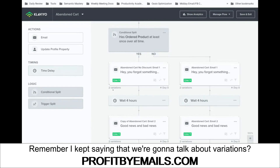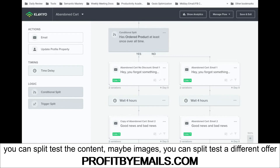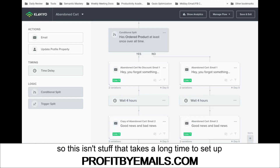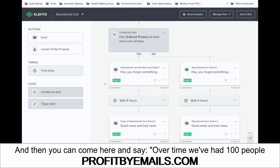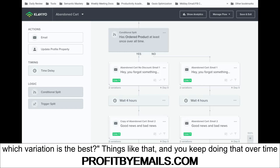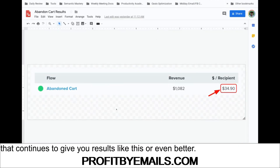Now let's talk about the variations. You can set up variations to split test things like subject lines, content, images, a different offer, or a different coupon — either by amount or type. This isn't stuff that takes a long time to set up, but it does take a little understanding of your business, your brand, and what you're offering people. Over time — say a hundred people have received your abandoned cart emails — you can look at which variation is winning and keep optimizing. You will end up with a really powerful system that continues to deliver great results or even better.